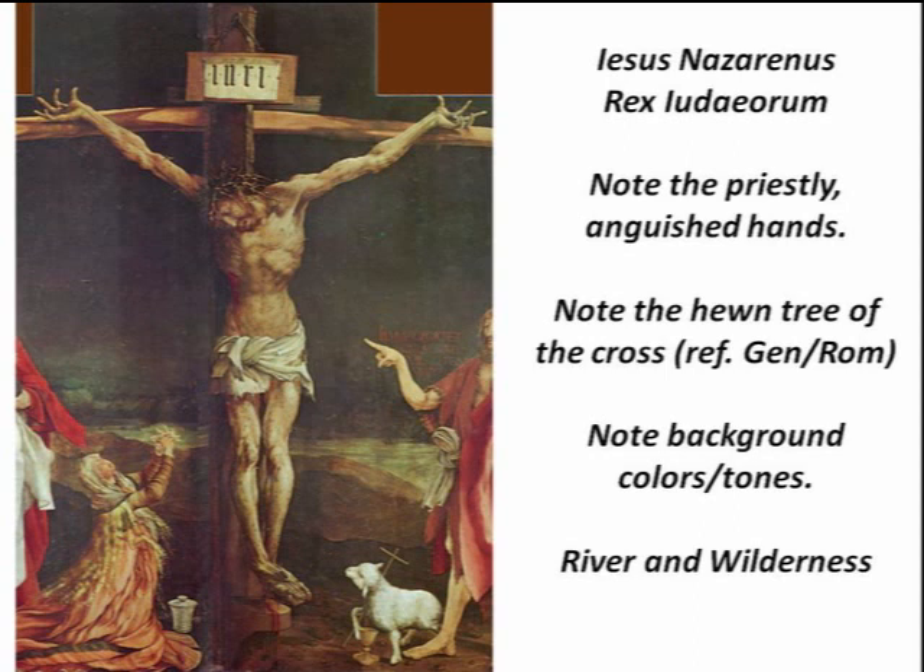We could just focus on the hands and call it a day — it is so profound. Now the hewn tree of the cross — it's a gnarled, hewn tree. Here you see the tree of death and the tree of life, the tree of the knowledge of good and evil and the tree of life, wrapped up in one with Christ. From the first Adam comes sin and death, and from the new Adam comes life. The backgrounds, the colors, the tones — there's the river flowing, matching John the Baptist's hand, an allusion to baptism. John the Baptist baptizes Jesus. Jesus doesn't need baptizing, but all who are baptized into him have life. So you have this river representing baptism and life, fading away into desert wilderness. And in the midst of the wilderness of sin, here is life.